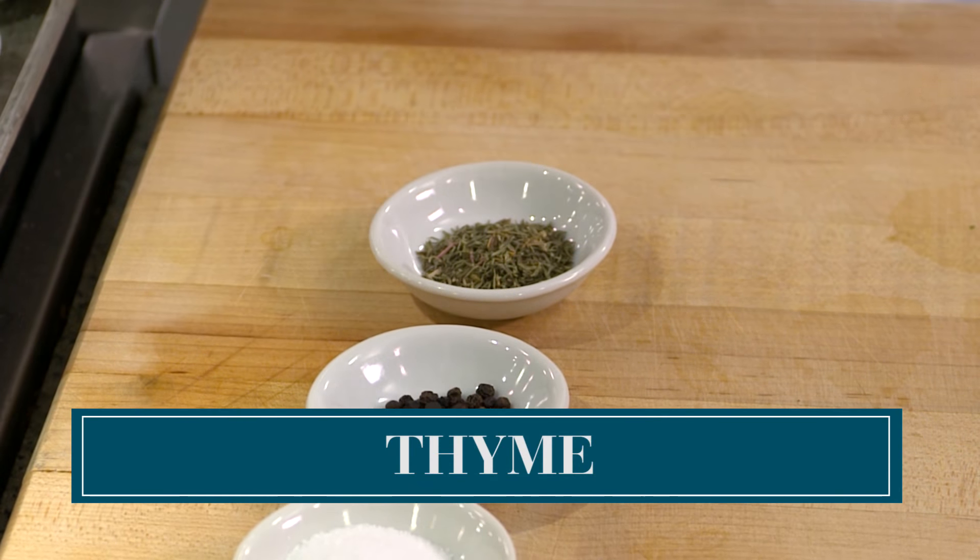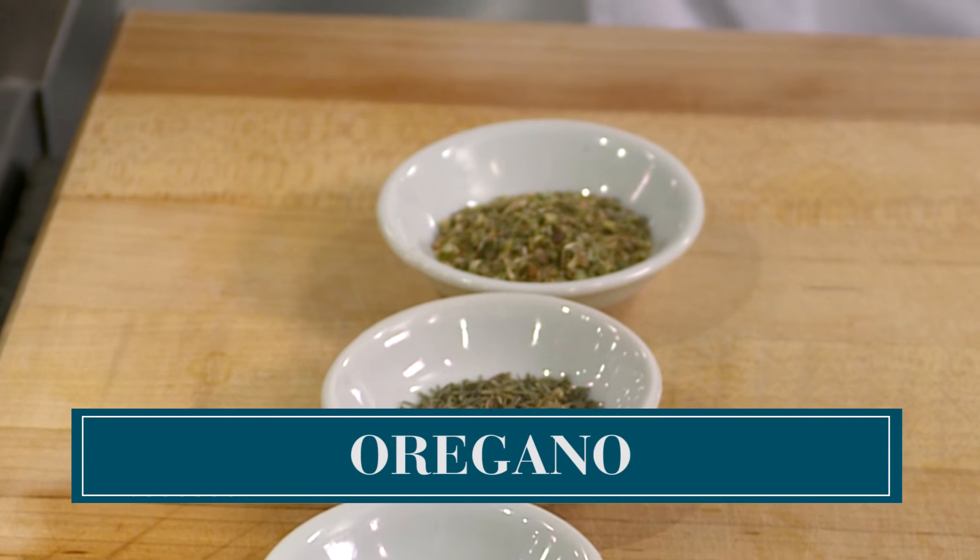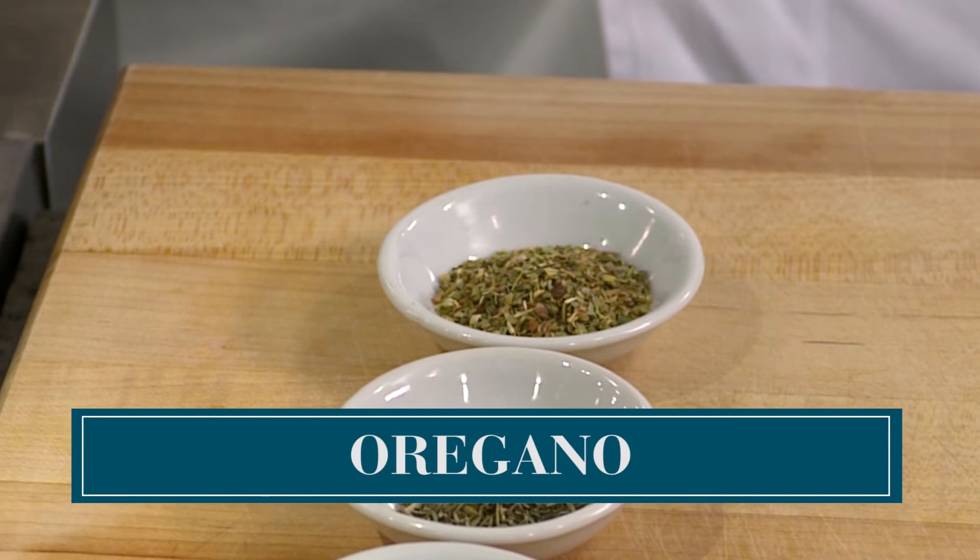Everyone needs thyme. Dry thyme is great, especially for a lot of Creole cooking. Dry oregano — you can put it on bread, you can put it on pizza, you can use it in your red sauce.